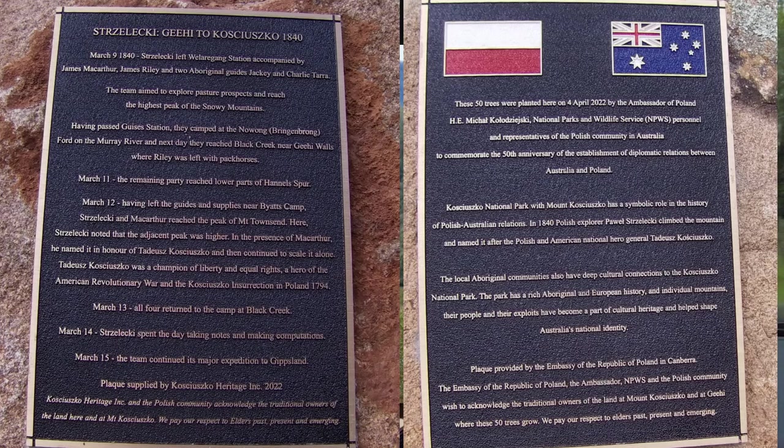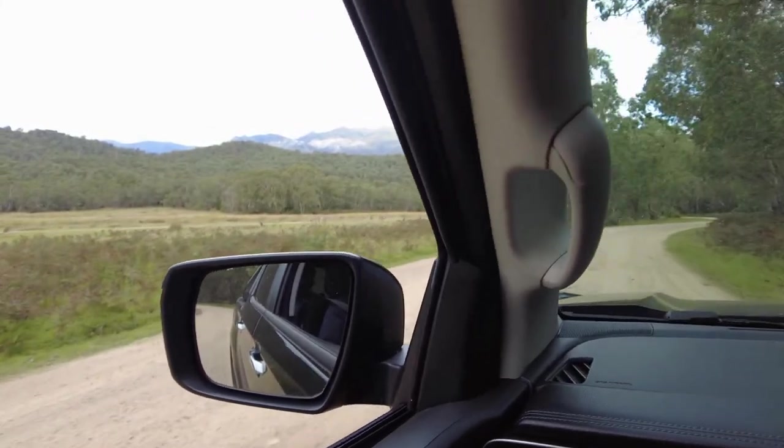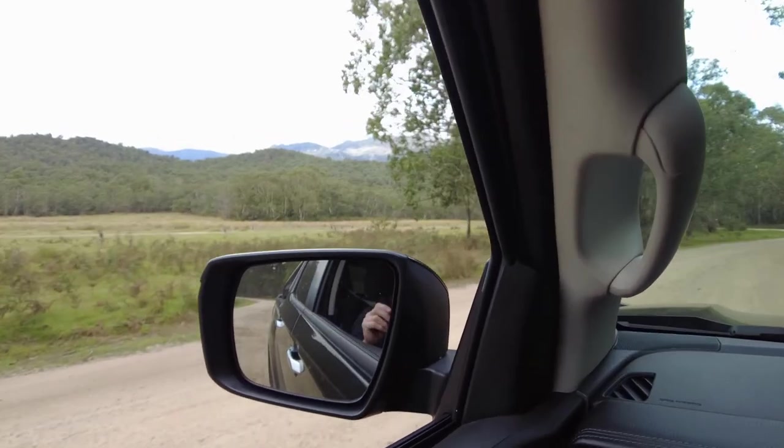Now in summertime — or as we are right now in autumn, pretty close to winter — you can see that this area is easily accessible by two-wheel drive. There are quite a few kangaroos out here as well.